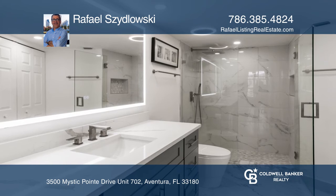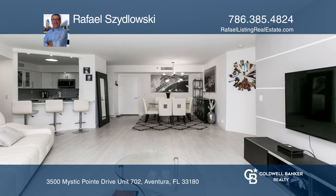It's a great Aventura location. Find out more by calling Rafael Shalovsky today.